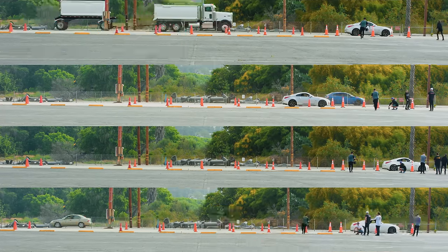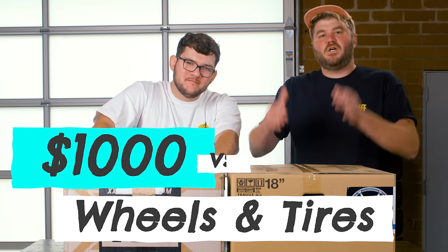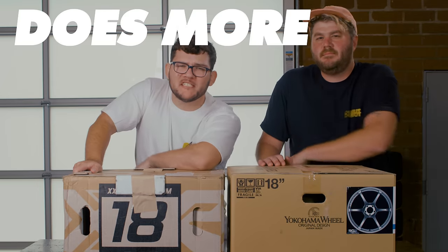No way. Shut up. A $1,000 set of wheels and tires versus a $3,600 set of wheels and tires. Does more expensive really mean more better? Let's find out.